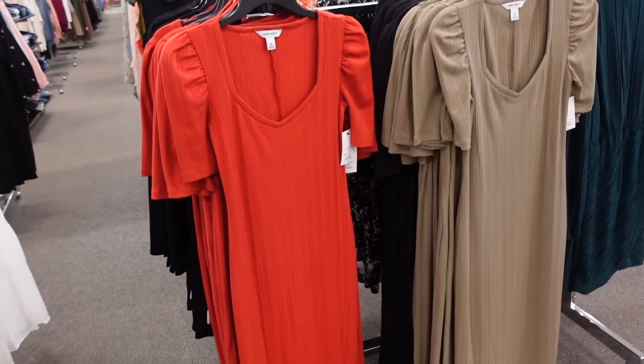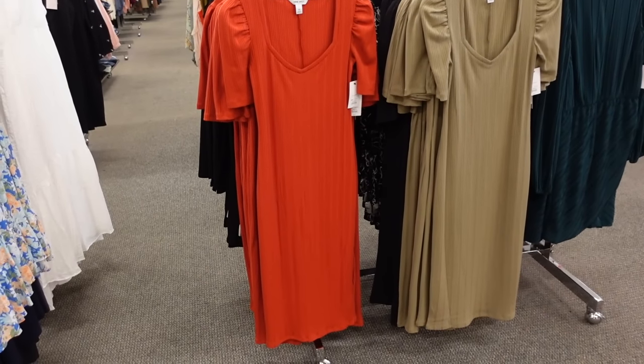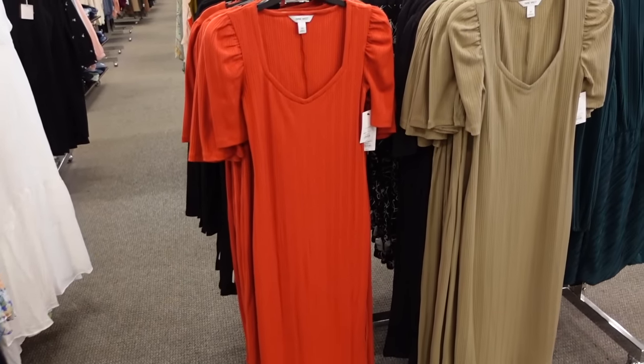Welcome to my channel. Today we're in Kohl's just seeing what's new. If you like these videos make sure you give it a thumbs up, subscribe if you're new, and let's go shopping.